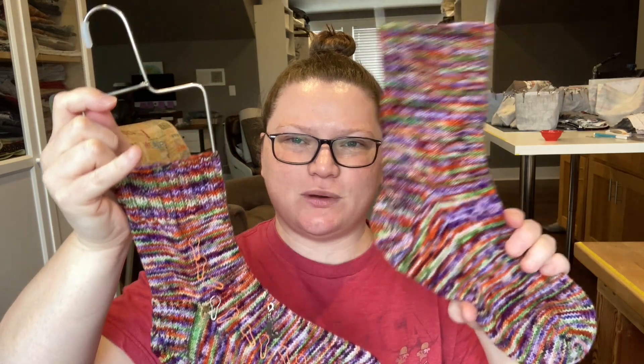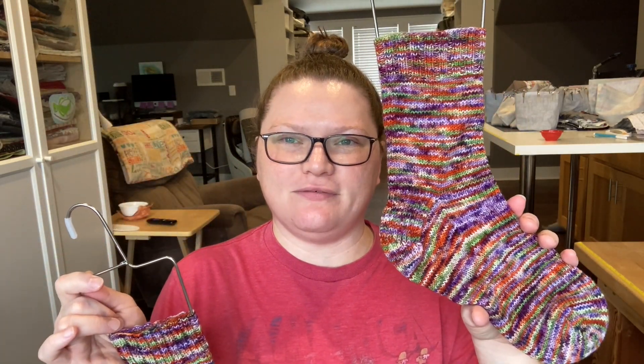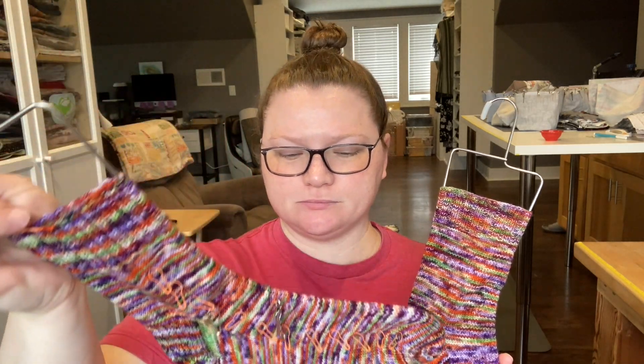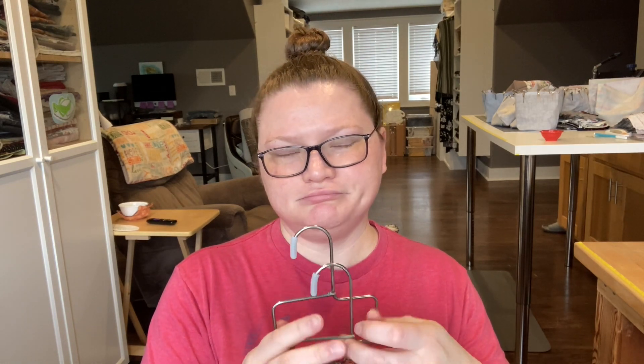I knit the first one with a little bit longer cuff — about 10 rounds longer, so 50 rounds for the leg versus 40 rounds on this one. This one I knit with a 2.25 millimeter needle and this one with a two millimeter. I really liked the tighter gauge with the two millimeter — it's about nine stitches per inch, and I liked the way it fits my foot with more negative ease.